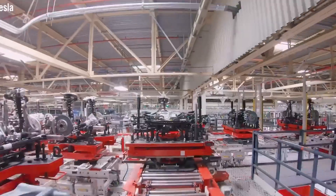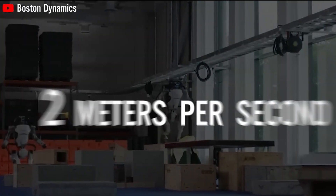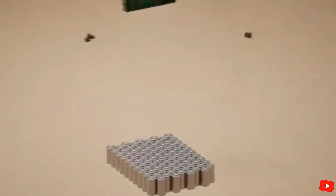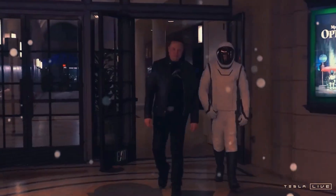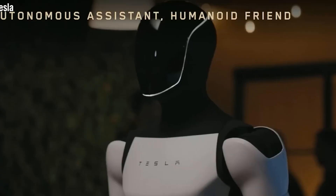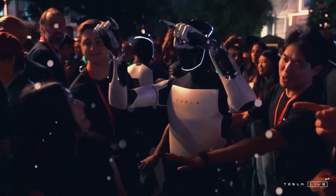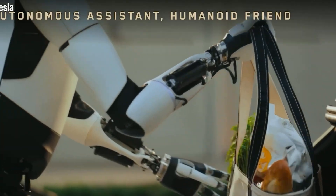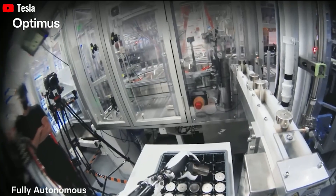These hands are no longer prototypes — Tesla has moved into full-scale production. They're being shipped, trained, and tested in real factory conditions, taking on more complex tasks every day. By the end of 2024, Tesla officially introduced this new robotic hand designed with 22 degrees of freedom, which comes remarkably close to the 27 degrees found in a human hand. That's a major milestone. According to Tesla's development team, the new hand uses a tendon-driven actuation system, where the actuators are located in the forearm rather than inside the hand itself — just like in the human body. This design reduces the weight at the end of the limb, making the hand more agile, and allows for better force control, both of which are critical for precision tasks like picking up fragile items or using tools.